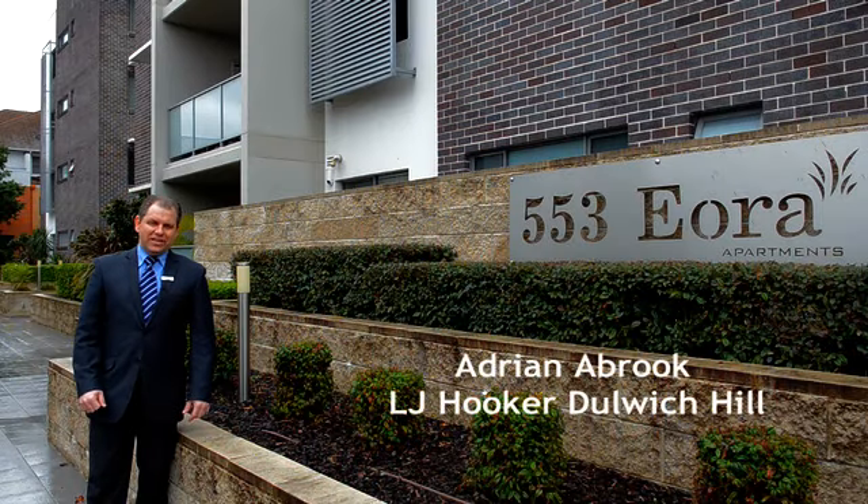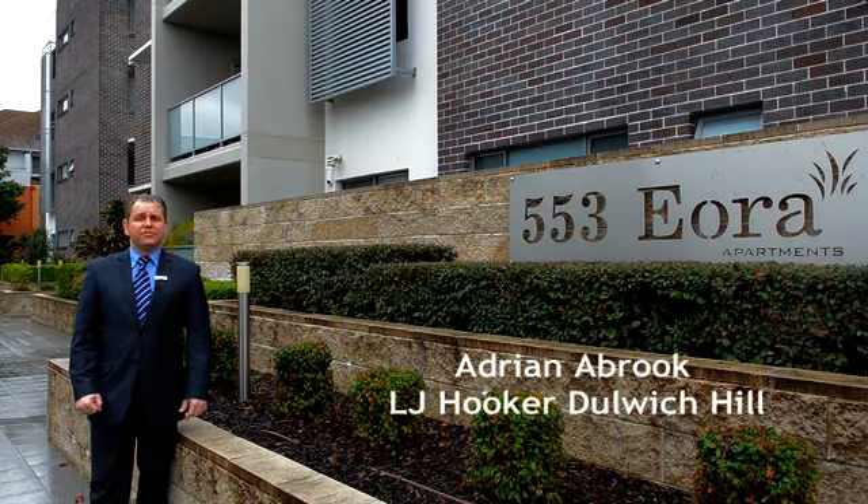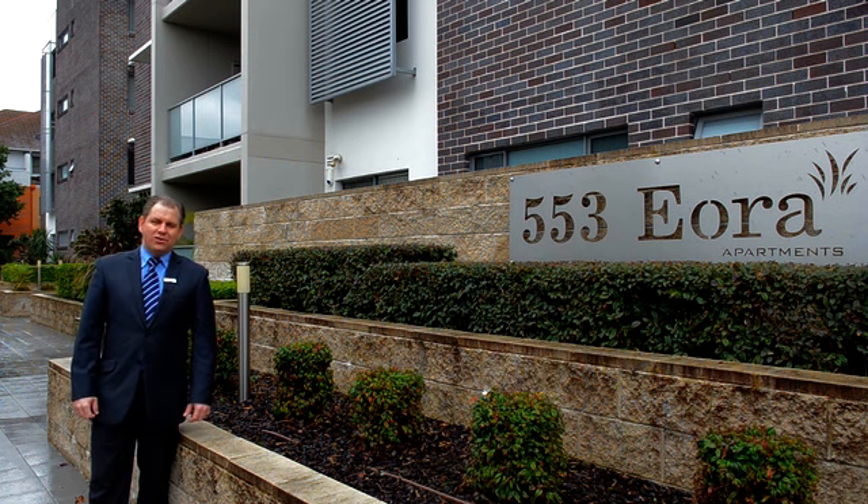Hi, I'm Adrian Abrook from LJ Hooker, Dulwich Hill. Today I'd like to welcome you to 54/553 New Canterbury Road, Dulwich Hill.